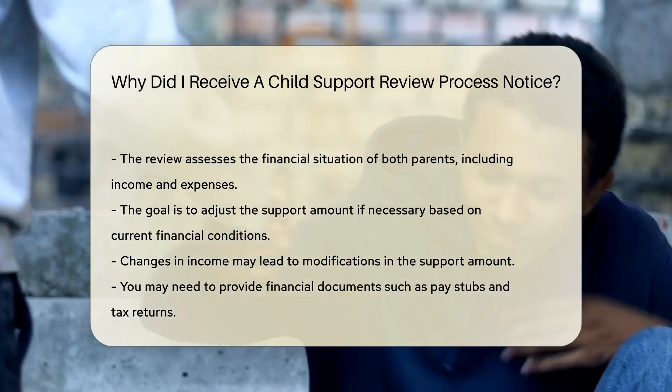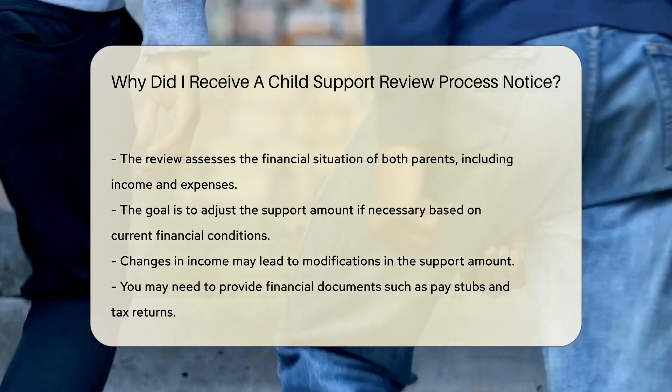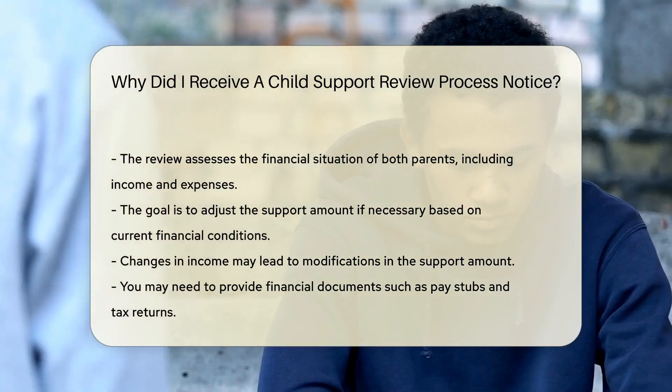If your income has changed, the support amount may be modified. This ensures the child's needs are met according to current financial conditions. The review process is part of maintaining fairness in child support orders.